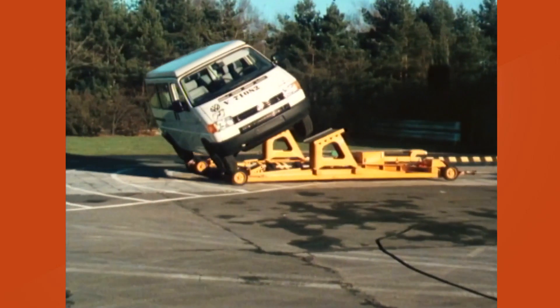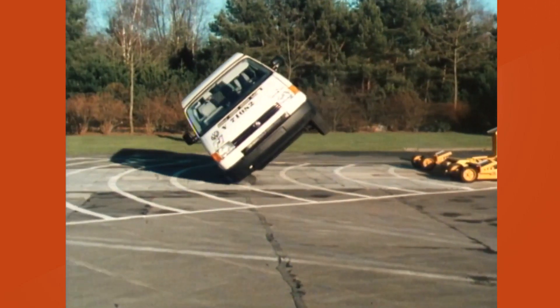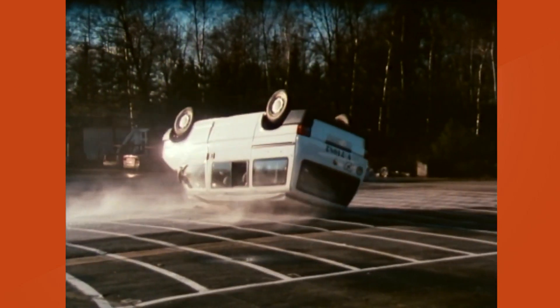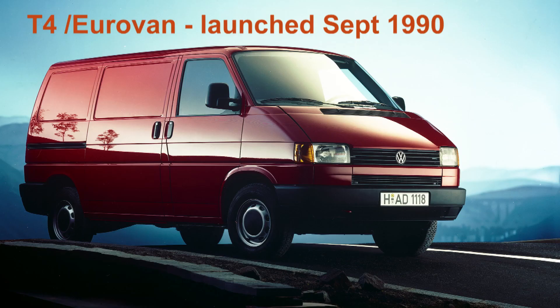VW spent over 2 billion marks developing a radically new and completely revolutionary 4th generation Transporter. When the T4 was launched in September 1990 — shock horror — the engine was not only water-cooled, it was in the front.